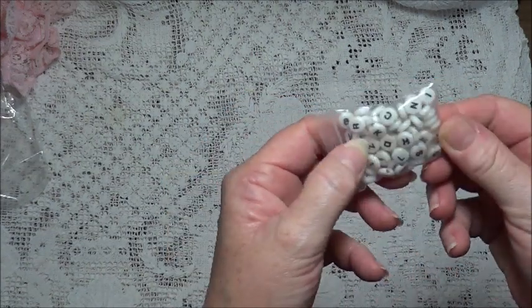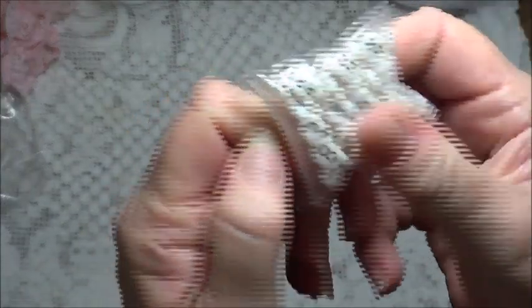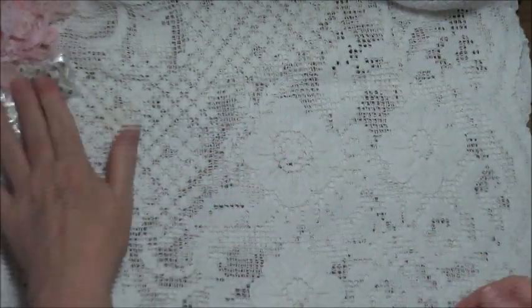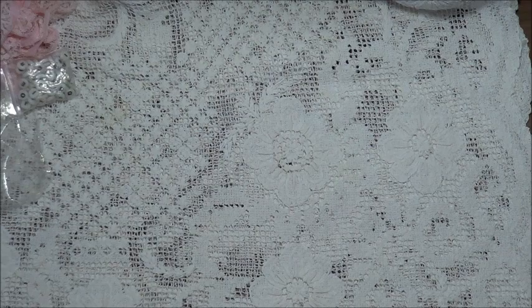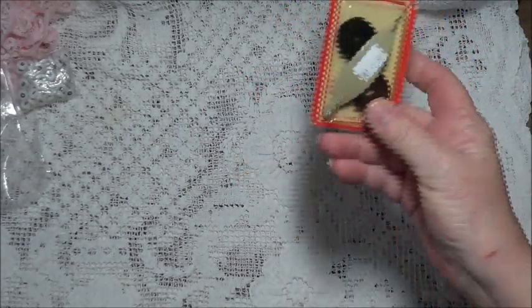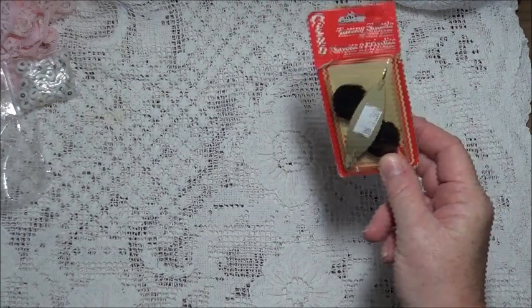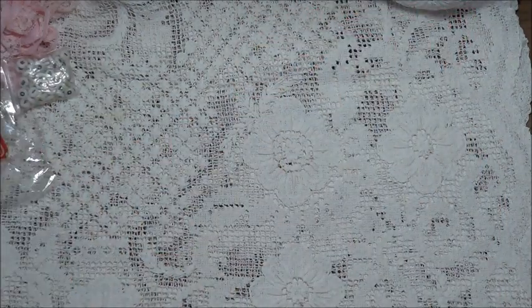Then there was this little bag of lettering beads, which I thought would be nice in my junk journals — and that was 10 cents. I also got a tatting shuttle that I found for a dollar fifty. You never know, maybe one day I'll try my hand at tatting. I think Donnie has a video about tatting that I might pop over and watch.